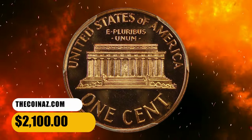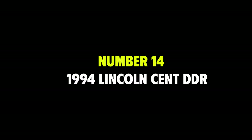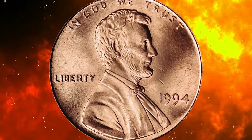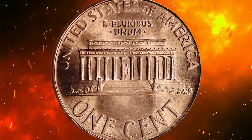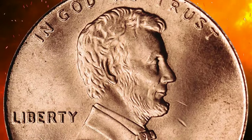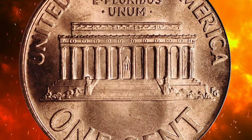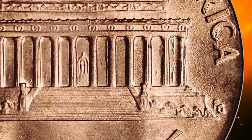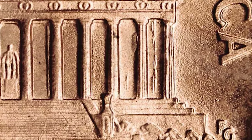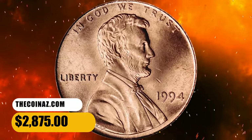Number 14: here is a 1994 Lincoln cent in MS66 Red condition with doubled die reverse. According to the listing, this illustrious pinkish-red gem has only a few extremely minor blemishes scattered about. First reported by James Mattagliano, the DDR of the 1994 Lincoln cent exhibits pronounced doubling to the final three columns on the Lincoln Memorial. It was sold for $2,875.